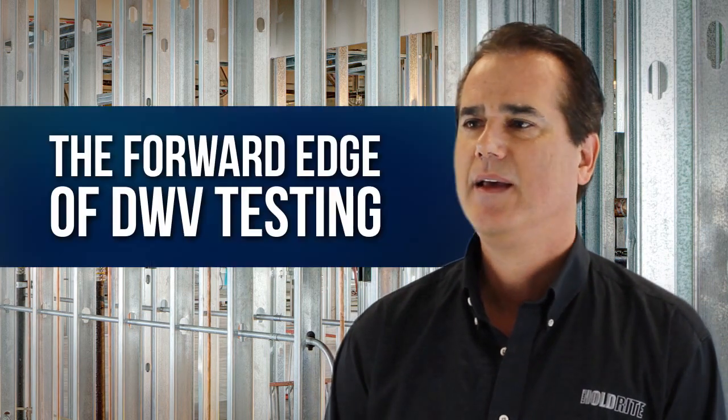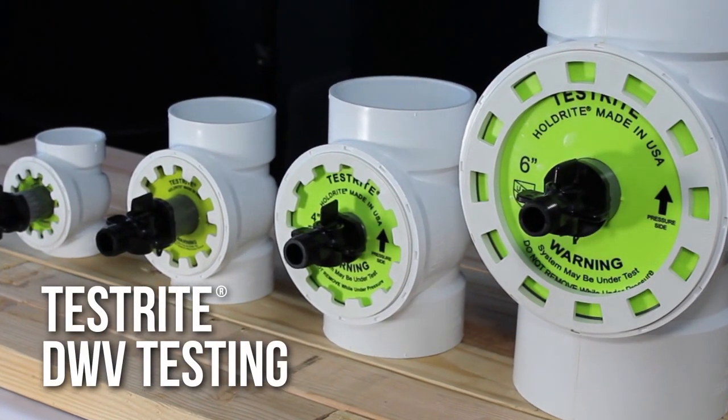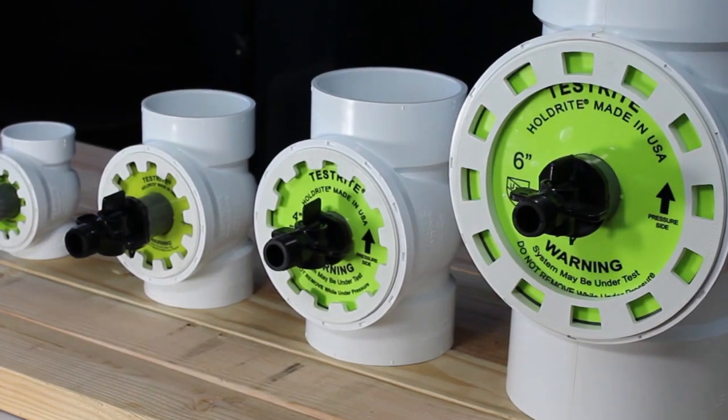Pressure testing of drain, waste, and vent piping systems has always been required by plumbing codes and has been performed by plumbers with the use of inflatable test balls for over 60 years. Testright is something new — it goes against that tradition. People are always looking for ways to improve the way they do things. Take a look at how our lives have changed over the last 20, 50, or 100 years.